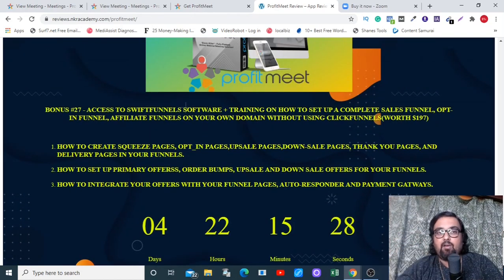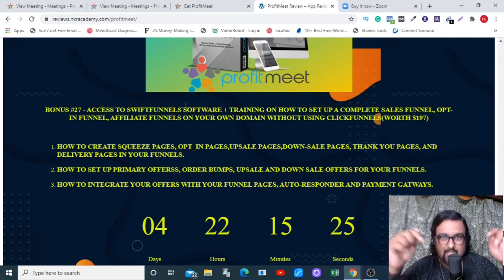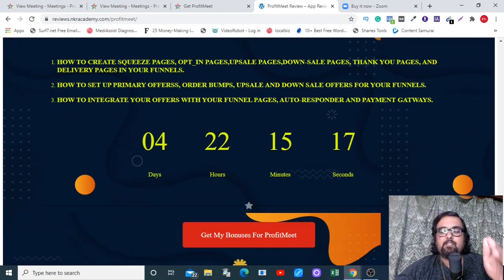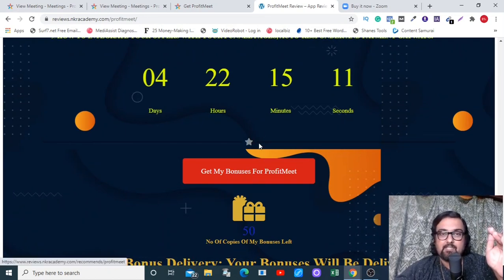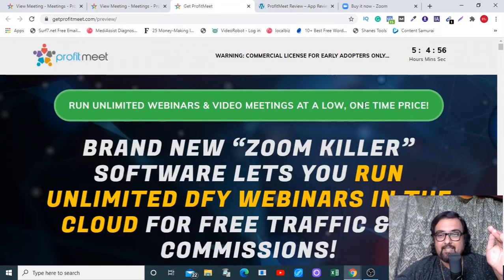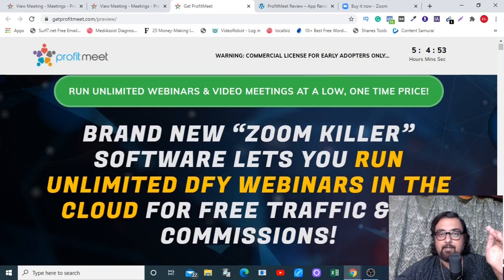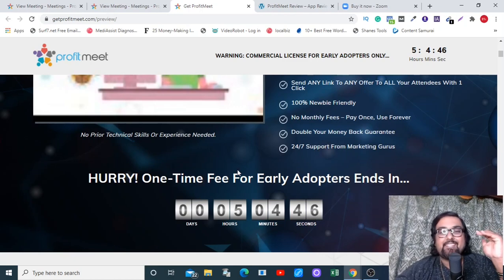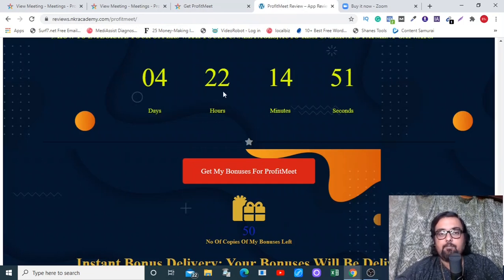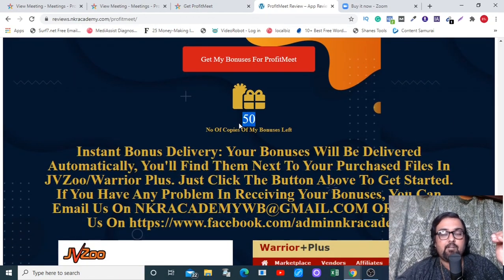If that seems good to you alongside the Profit Meet software, please go down on the description link of this video and click the link to my bonus page. Check for yourself how premium my bonuses are, and once you like them, click any of the red buttons to get to the sales page. Make sure you do so before the countdown timer hits zero because once it does, all my bonuses will expire — I have a very limited quantity as they are very premium.